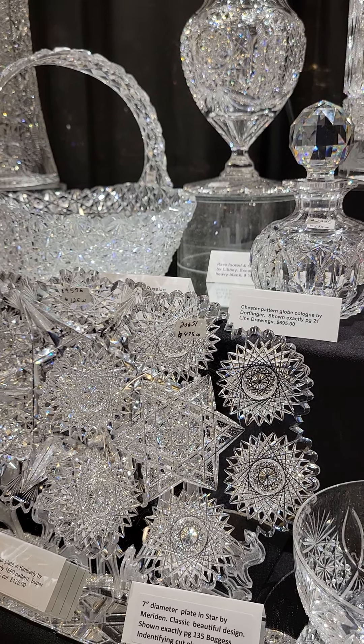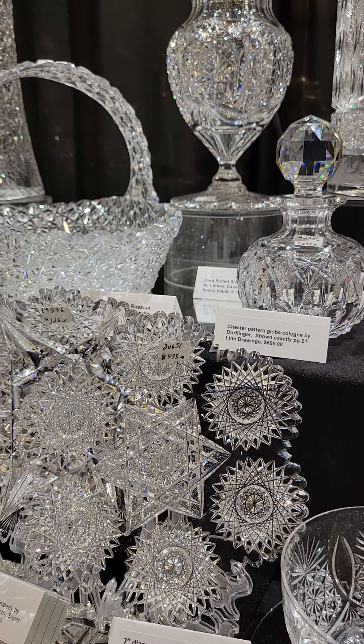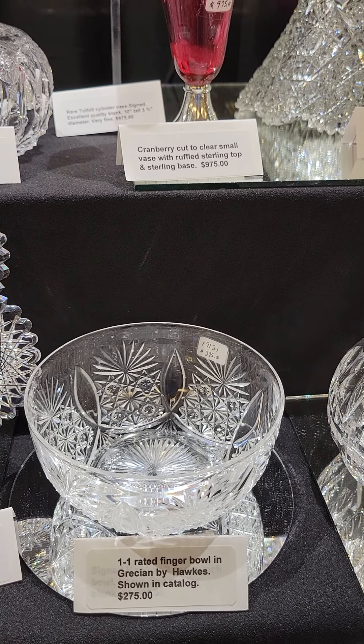Another really early 1890s piece by Libbey is this 7-inch diameter plate in Kimberley. A very deeply cut, heavy, clear blank. This Kimberley is $125.